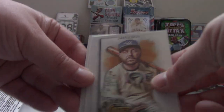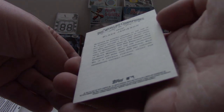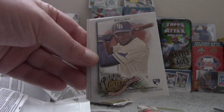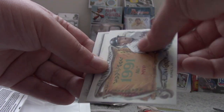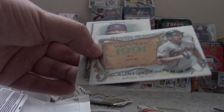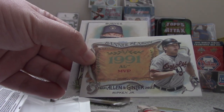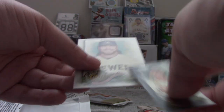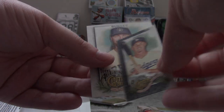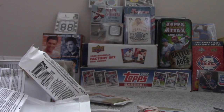Next we have a celebrity card of Blake Jameson. Vidal Brujan's rookie card. Steve Garvey — Dodgers Hall of Famer, Padres retired his number. Cal Ripken Jr. Banner Season insert. A black parallel of Will Smith mini card. And Corbin Burns.